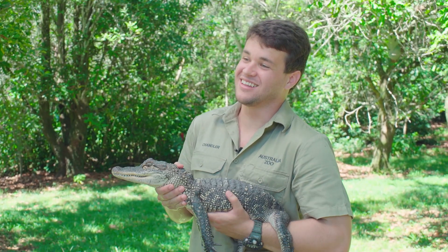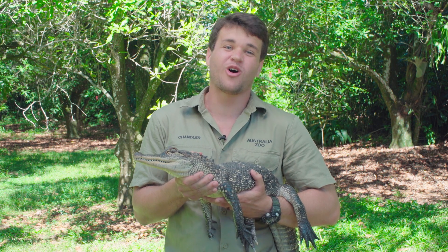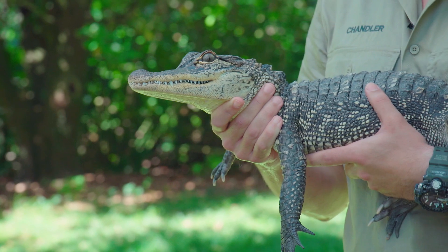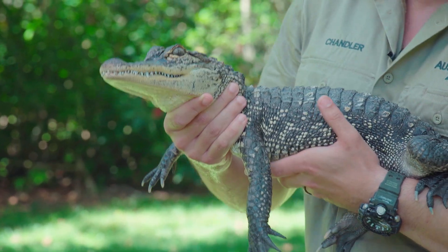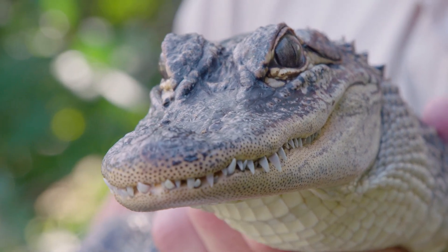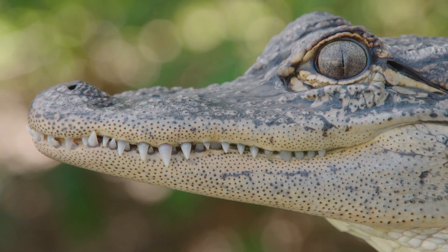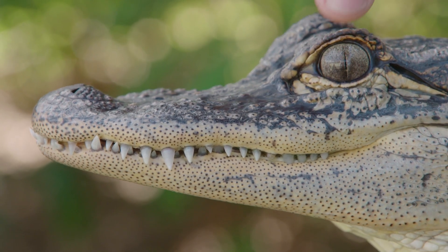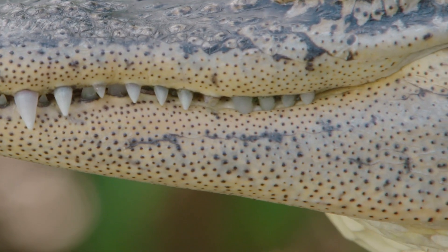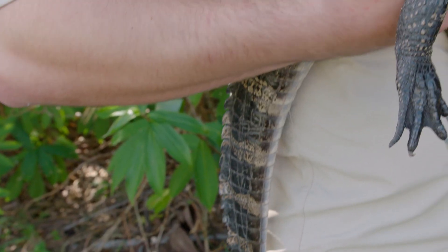American alligators, obviously, are found in America. They're found along the Mississippi River all the way over to Florida, where they have the highest population. Growing up in Florida, these guys were all over the place — in lakes, rivers — and it was so special growing up with a modern day dinosaur right in my backyard. You can see along his jawline and his top jaw, there are these little tiny black dots. Those are called integumentary sensors — little receptors that pick up on vibrations in and out of the water.